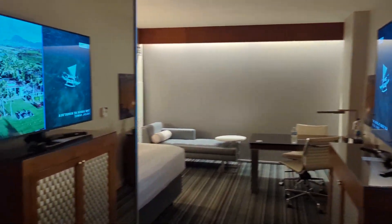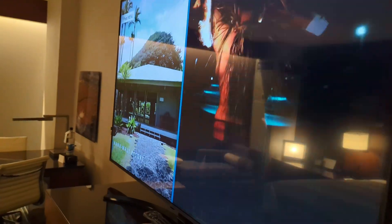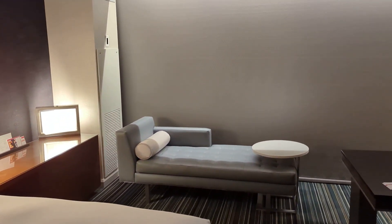Nice closet to the right, that big mirror again. Huge TV. A little workstation. Shae's lounge.